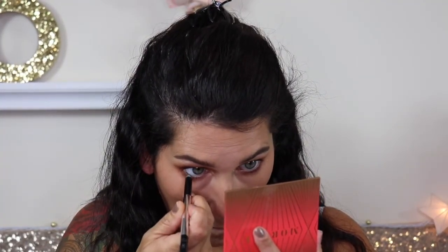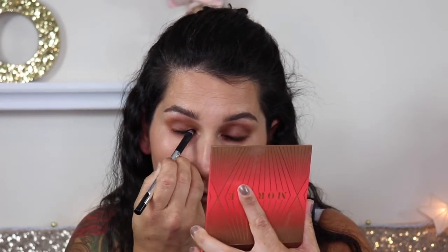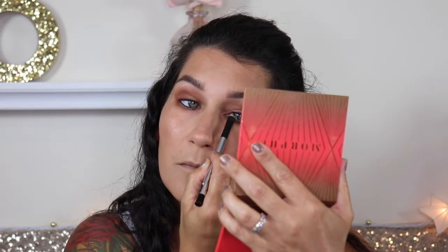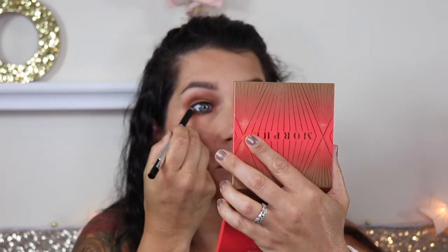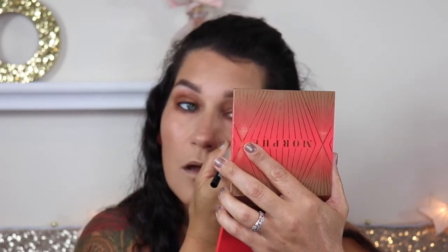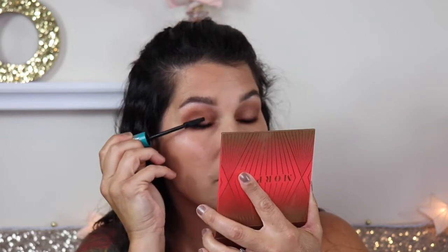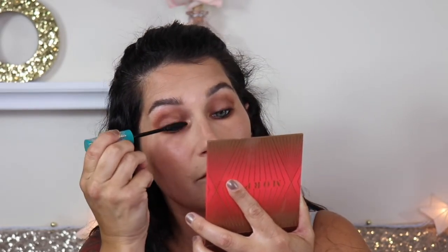This is the Marc Jacobs gel liner and I'm putting it on my waterline and then tight-lining the upper lash line as well. I personally think that when you have an eye look like this and you do the waterline and tight line, it just makes your eyes pop, and your mascara looks way better. Of course — Thrive Cosmetics Lash Extensions Mascara. It's my go-to all-time favorite mascara. I'm putting on a couple of coats.